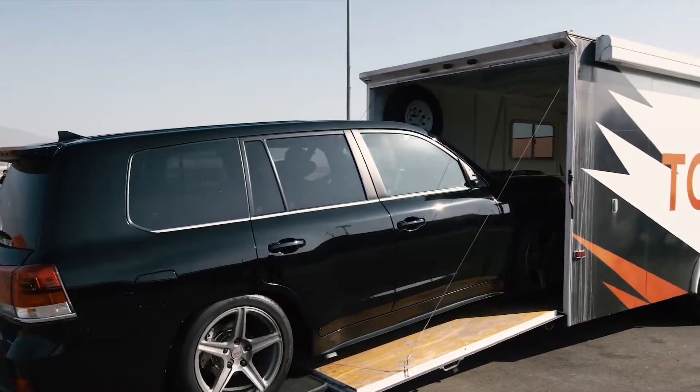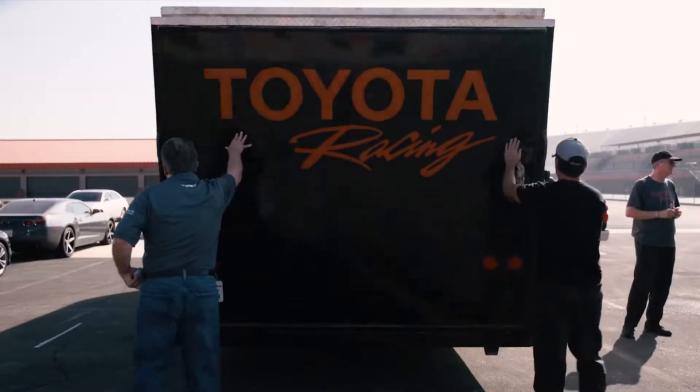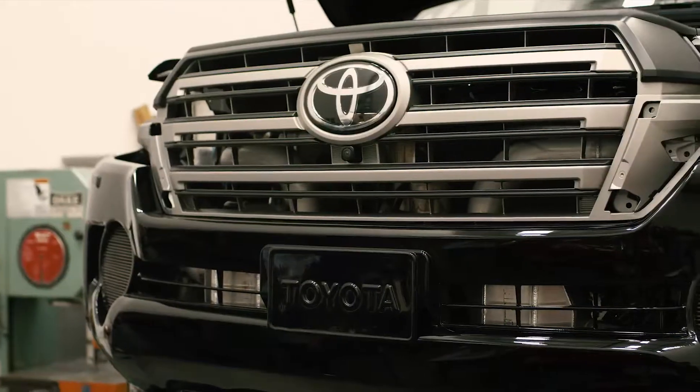It exceeded the speed that I wanted to go to. I said if we can get to 150 today I'd be happy — we're at 163 and we're still at low boost. Next step, we take it back to the shop, do a really extensive search and review everything. We put the high-speed tires on it and we're going to see what kind of speed we can attain at a track that has a little more straightaway.